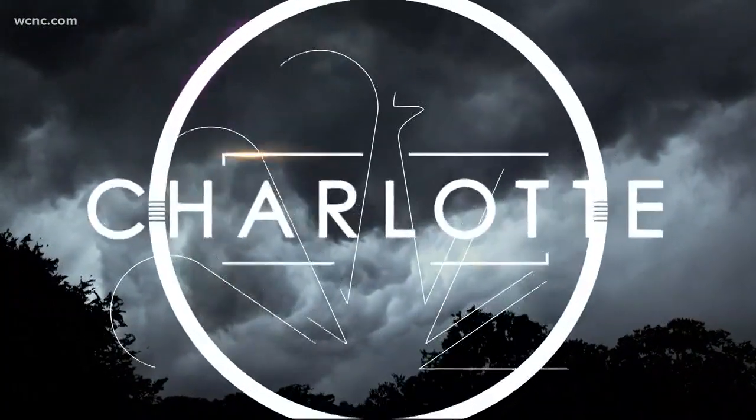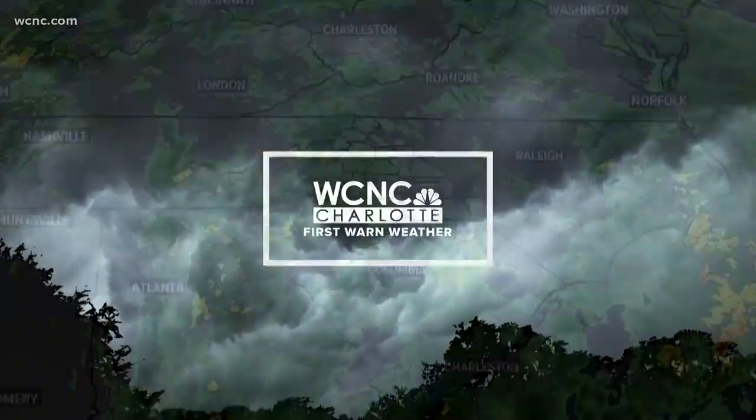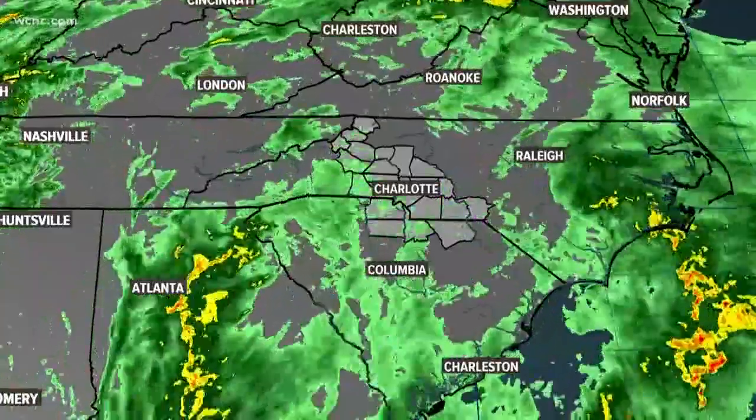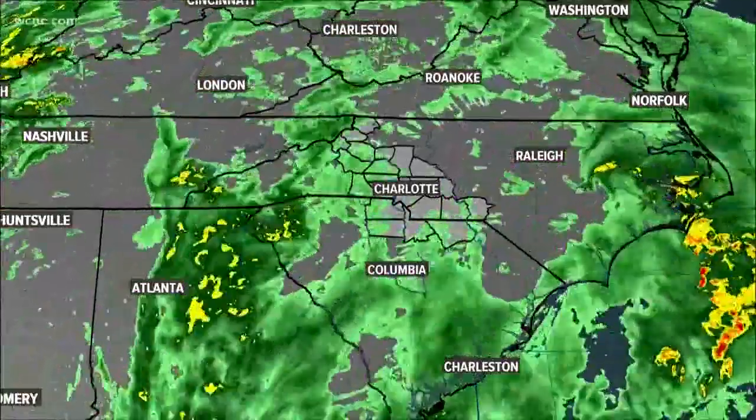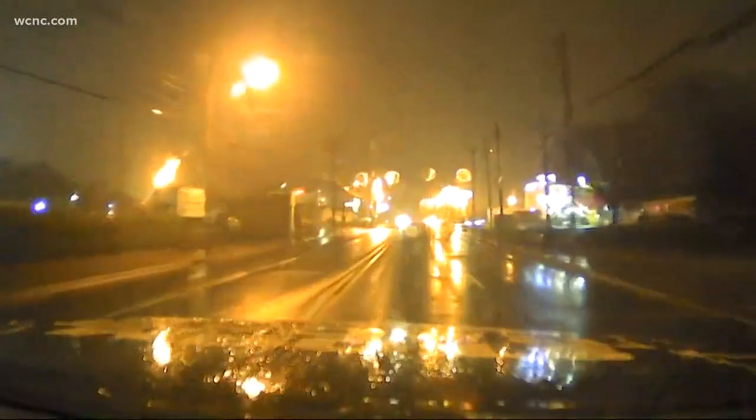We begin tonight with rain that continues to fall across our area. Here is a live look at the first-warn Doppler radar. It is a soggy Friday night — a flood watch continues into Saturday. Here are live images from the Chevy StormTracker; you can see those windshield wipers working. Several accidents have been reported on the wet roads in the past few hours.